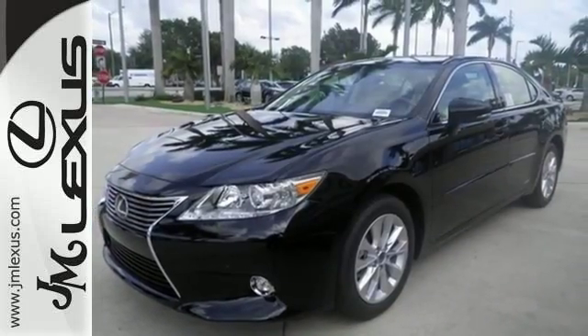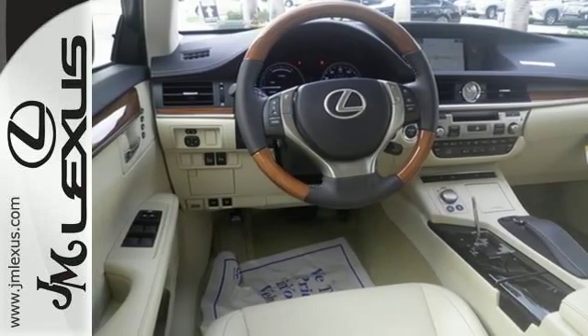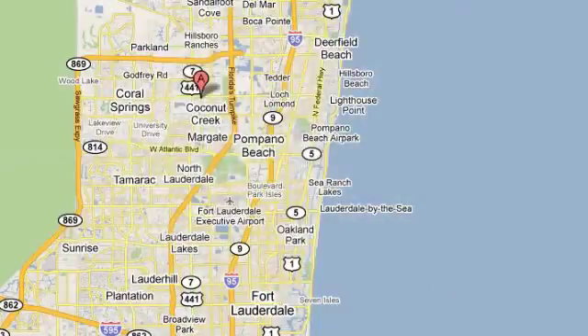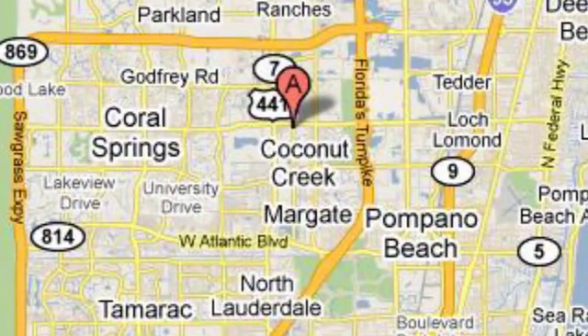Impeccable refinement is within your grasp. Make it yours today. JM Lexus, the world's number one Lexus dealer since 1992. We're conveniently located just east of 441 on Sample Road in Margate, Florida, just west of the Turnpike.